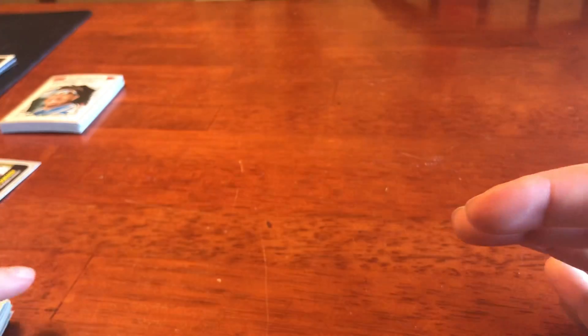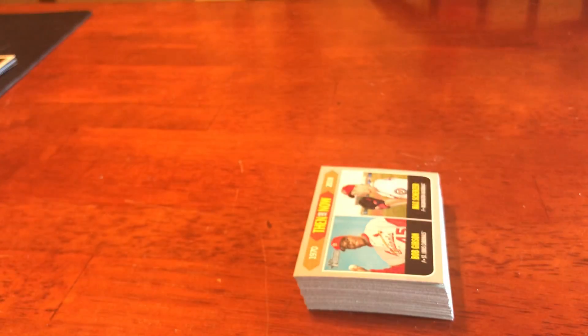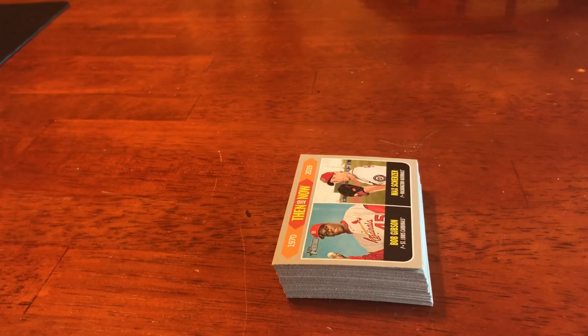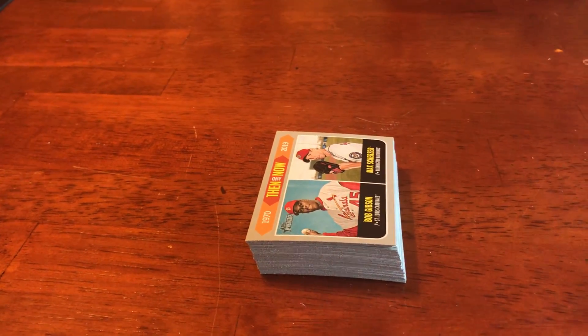That's gonna be my 2019 Topps Heritage. I'll put in the top pinned comment below which Cardinal cards I'm still missing from this set, but I'm pretty close to having the team set done and my insert sets are pretty much done. Thank you so much for watching guys — you know the routine, as always, till next time, see ya.